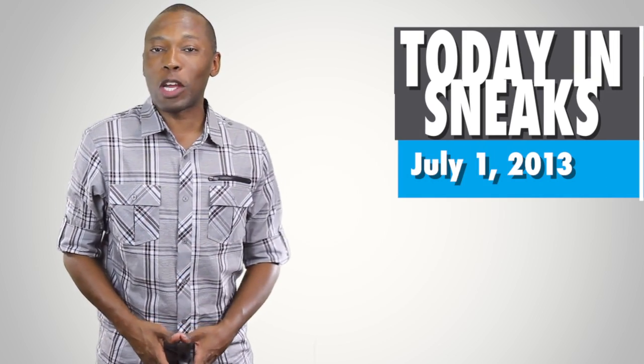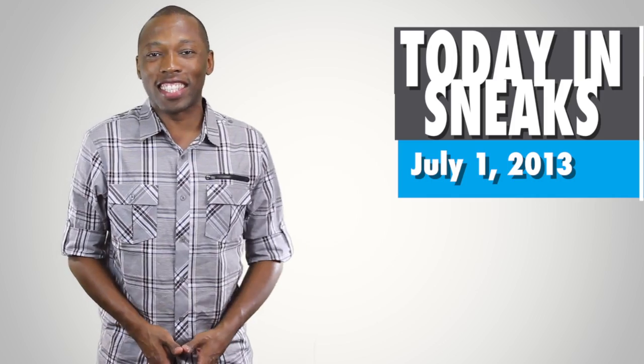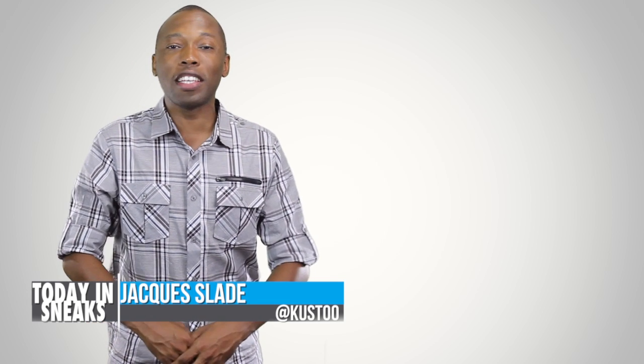It's Wednesday, July 1st, 2013. I'm back in the studio, and this is Today in Sneaks. Welcome to the show. I am your host, Jacques Slade, and let's start things off with a little bit of history.